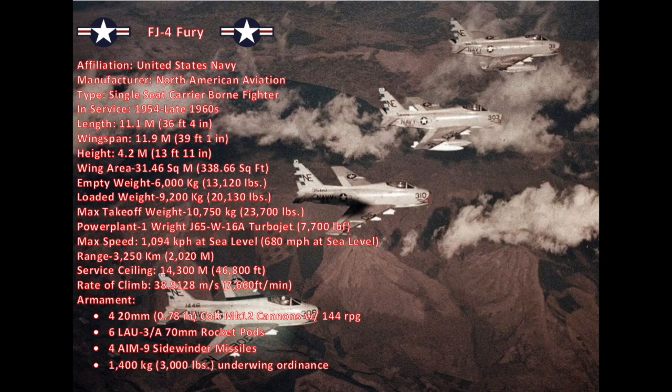It weighed 6,000 kilograms empty (13,210 pounds), 9,200 kilograms loaded (20,130 pounds), and had a max takeoff weight of 10,750 kilograms (23,700 pounds). It was powered by one Wright J-65W-16A turbojet producing 7,700 foot-pounds of thrust. The FJ-4 had a maximum speed of 1,094 kilometers an hour at sea level (680 miles an hour). It had a range of 3,250 kilometers (2,020 miles) carrying two 760-liter (200-gallon) drop tanks and two AIM-9 Sidewinders. It could climb at a rate of almost 39 meters a second (127.67 feet per second) to a service ceiling of 14,300 meters (46,800 feet).